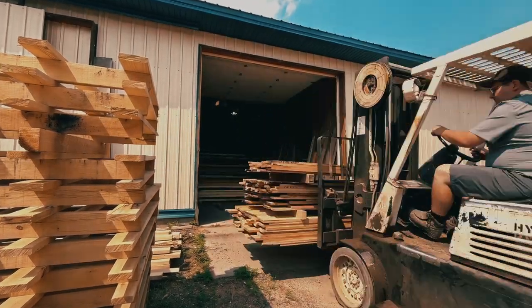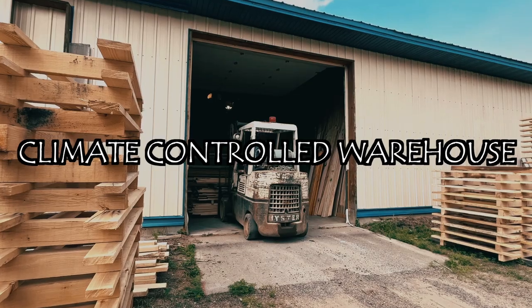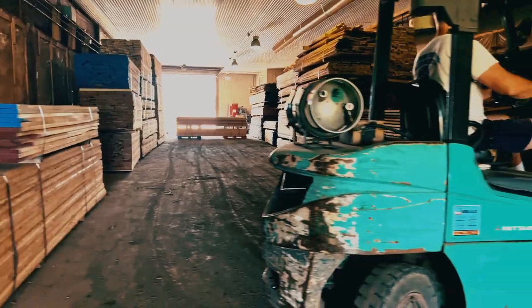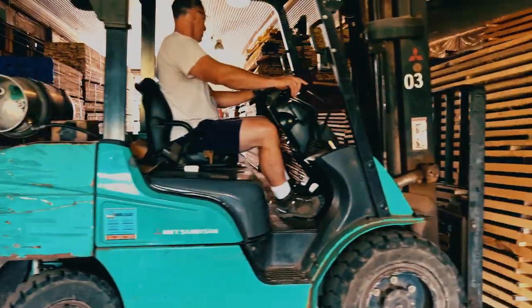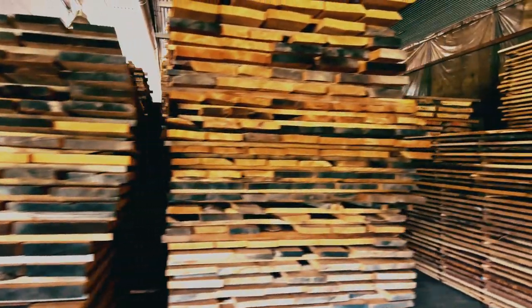After the millwork is completed, the finished lumber returns to our sawmill as a high-quality product, ready for the next stage of its journey. Once it arrives back, we store it in our climate and moisture-controlled warehouse to maintain its quality. With the help of a forklift, we carefully organize and stack the lumber, ensuring it remains in optimal condition until it's ready for distribution.